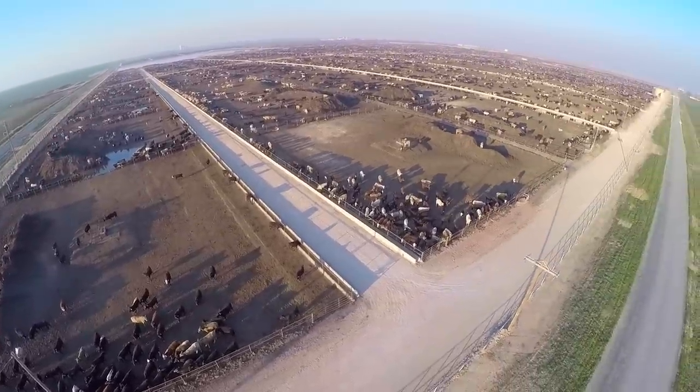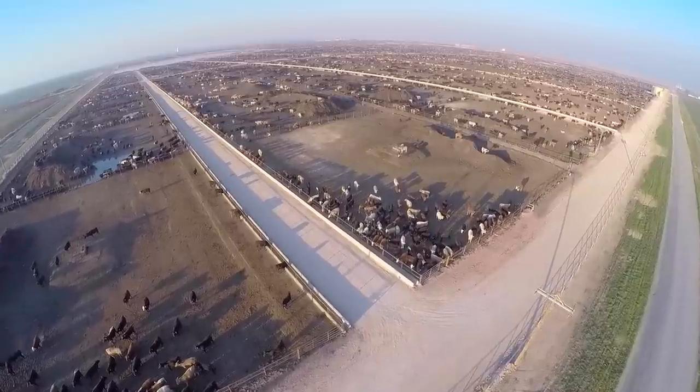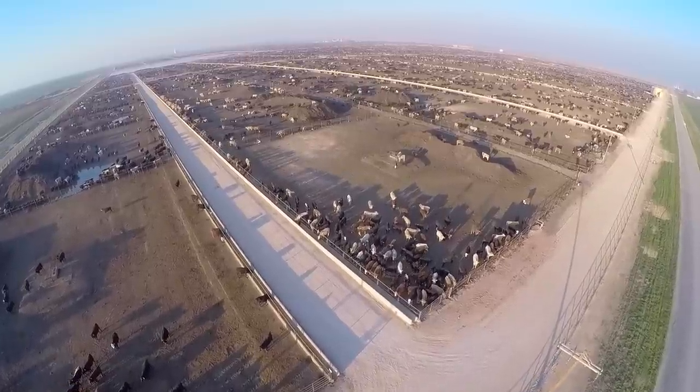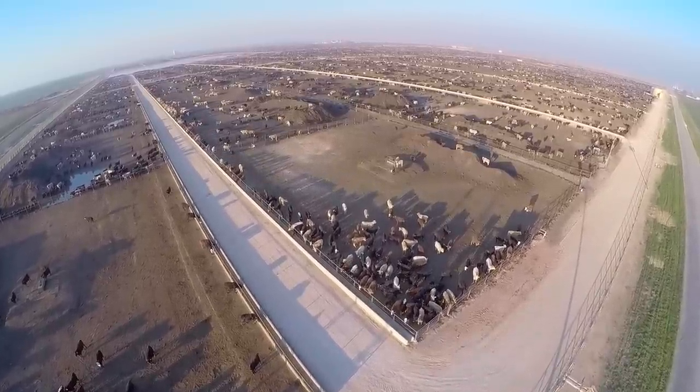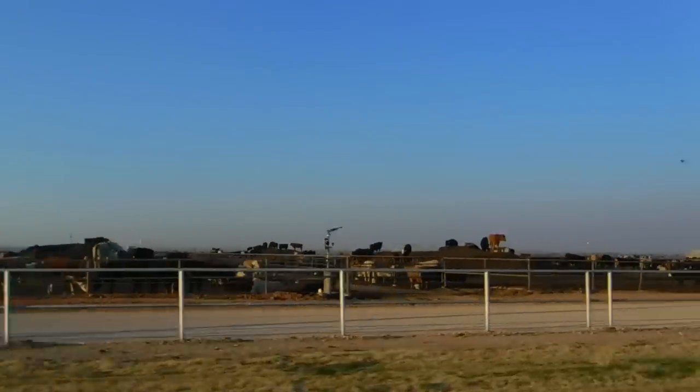The drone shot you're looking at here is one mile down the road from where I just flew the drone at the last place. So this feedlot is one complete section — a pretty big operation, maybe one of the biggest feed yards I've been to.